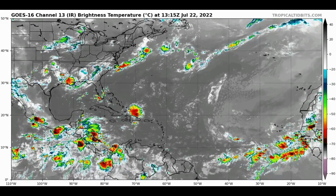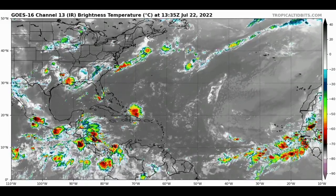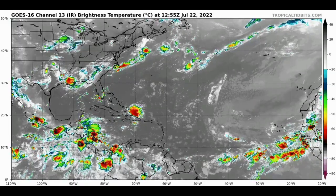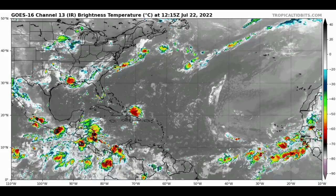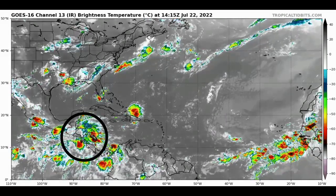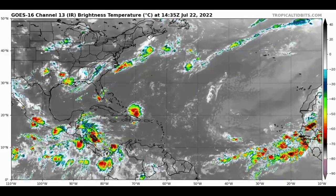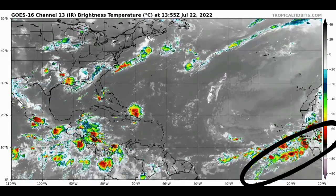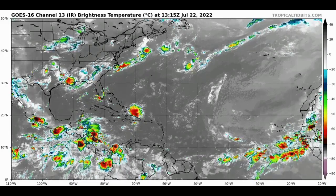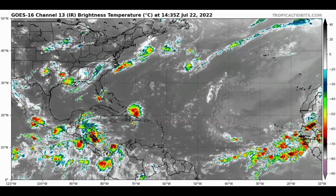Starting off with the satellite view of the basin, we're seeing some shower and thunderstorm activity in some areas. We see that small cluster right to the north of Hispaniola, as well as some shower activity within portions of the western Caribbean in the vicinity of Central America, and also some shower activity taking place well off the coast of Africa extending into the tropical Atlantic.